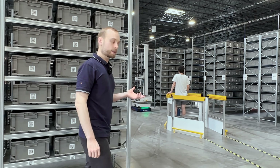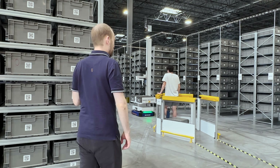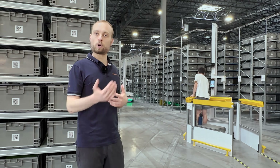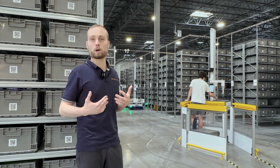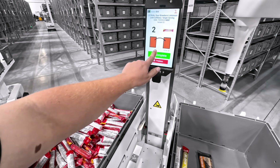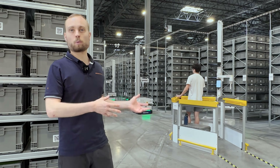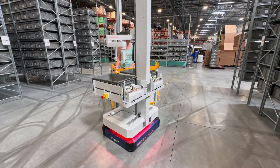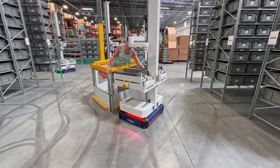This is our goods-to-person station right here. It works on the same principle as robotic picking: each Autopicker brings both the storage tote and the order tote to a human operator. A tablet tells the operator exactly how many items and which items to pick. The operator picks from one tote to the other — it's super simple and pretty ergonomic. The robots raise both totes to waist height.